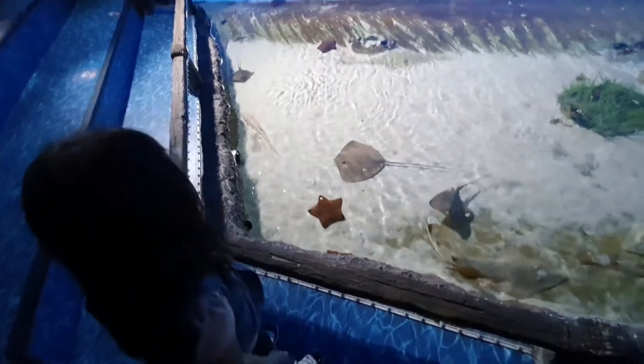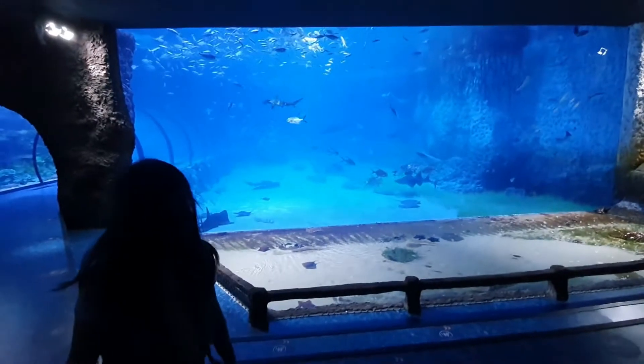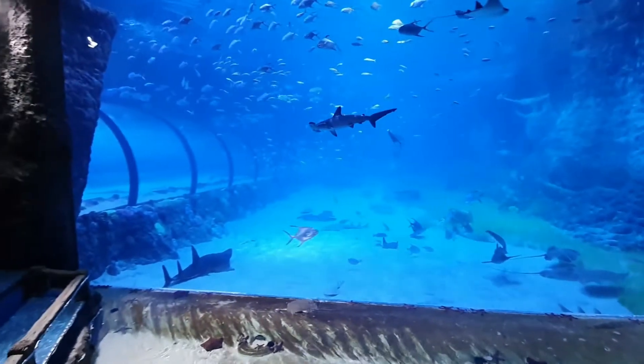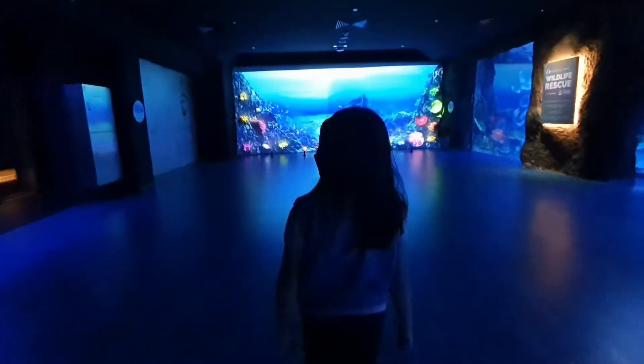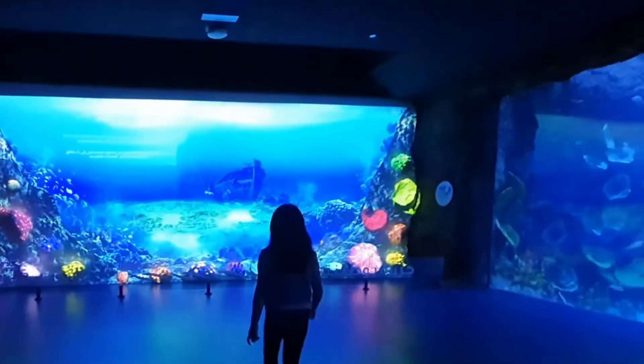Welcome to part 2 of our adventure in the National Aquarium Abu Dhabi. In this video, we will complete our aquarium adventure, go behind the stairs, and walk on the amazing last bridge.